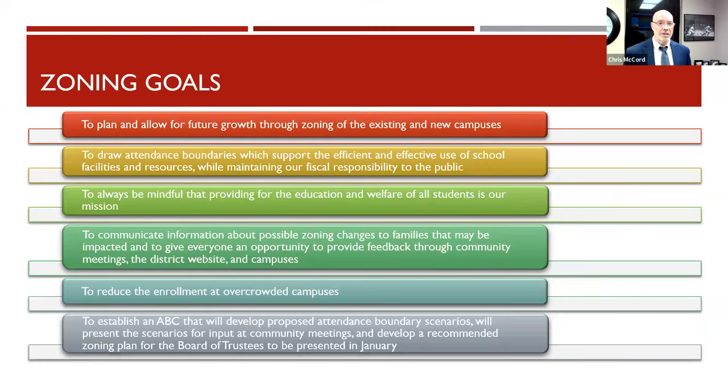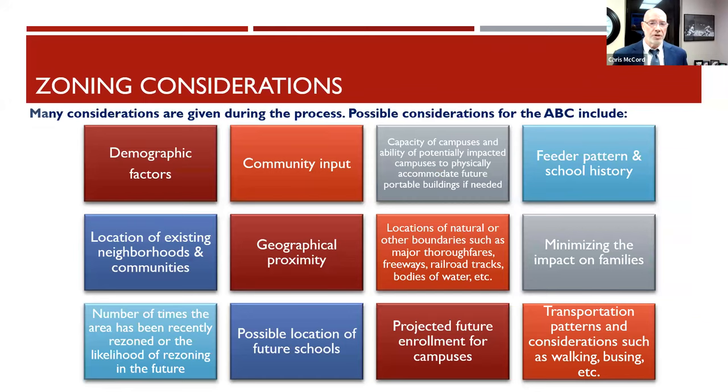Our goal is to present a committee recommendation to go before the school board of trustees in January. We take these goals seriously, having worked on them for months. Geographical proximity is part of what we look at, though sometimes it may be closer and easier to get to one school even if you live closer to another. We also consider how much each school can handle for additional portable buildings, though that is not our goal or desire.